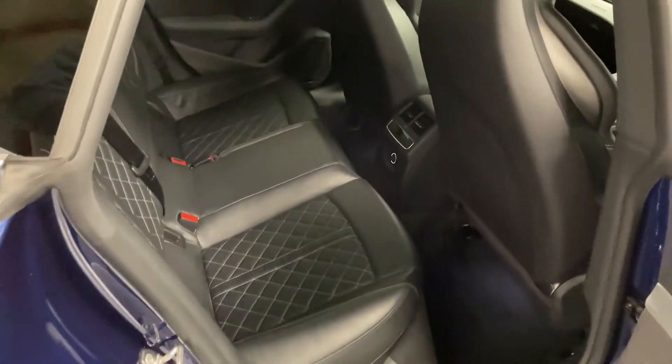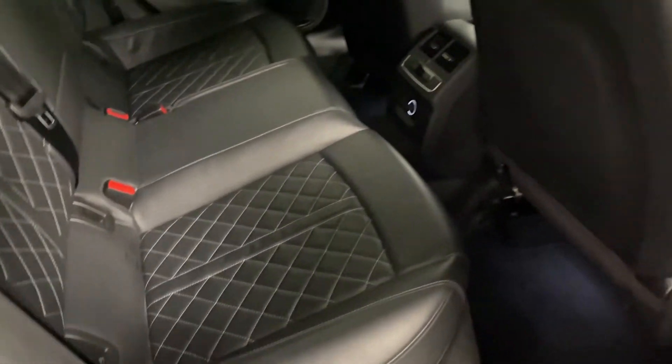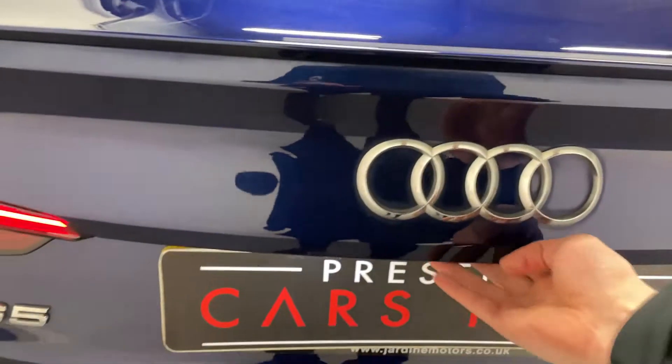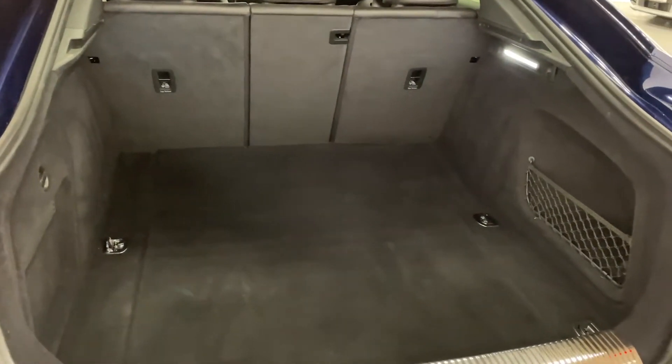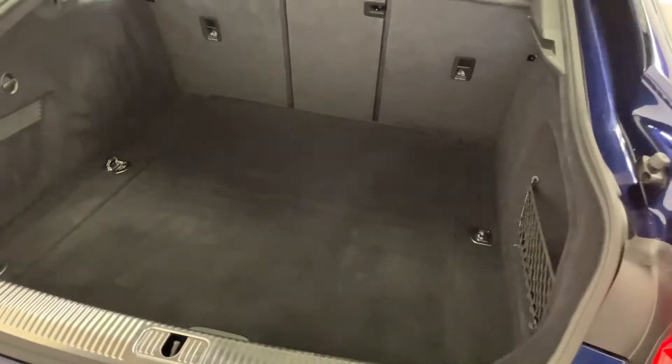Now, space in the back — my driving position is in, and I'm over six foot, to give you some kind of context. It also has an electric tailgate, and there's loads of room back there.